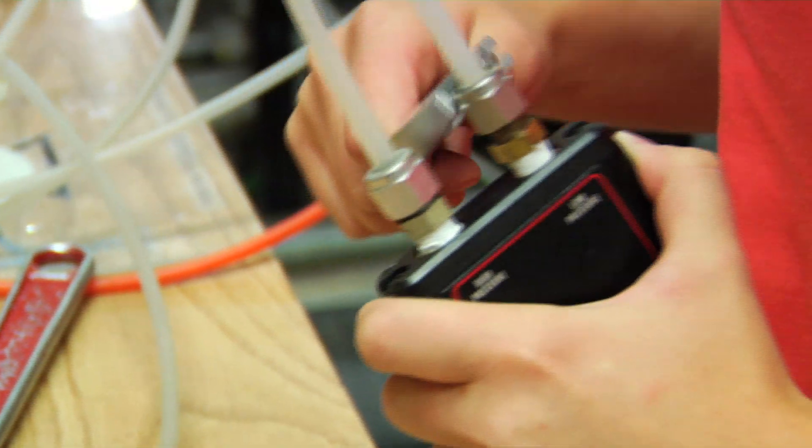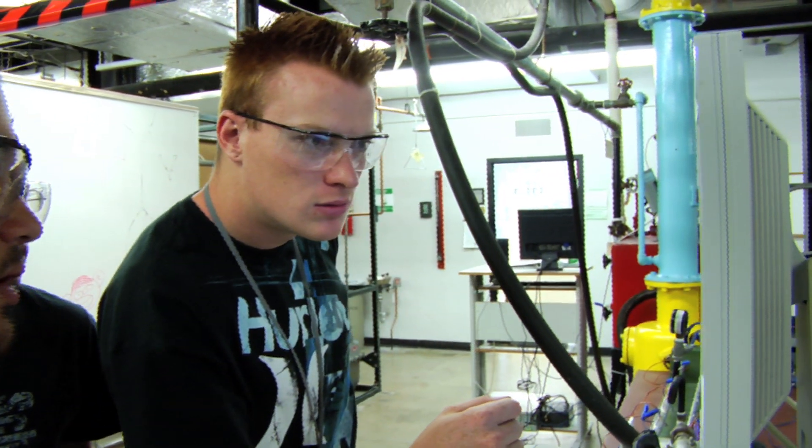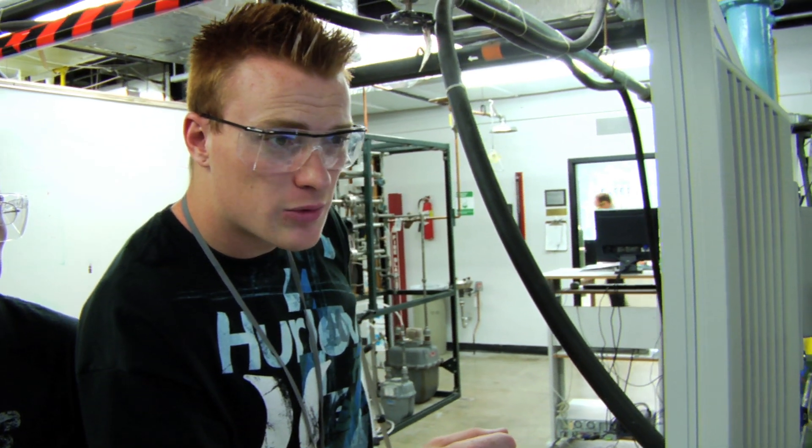We now have enough diversity in our equipment that we have the option of doing things that can be done relatively quickly, so it can become part of a regular class. I think that will help our whole curriculum.